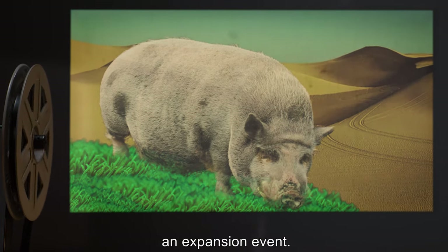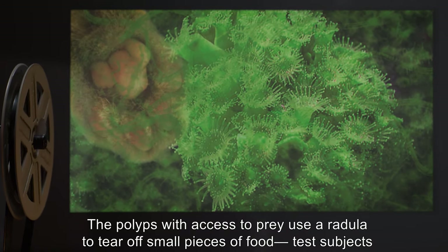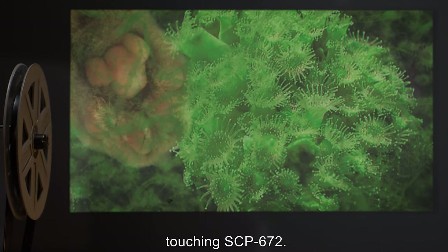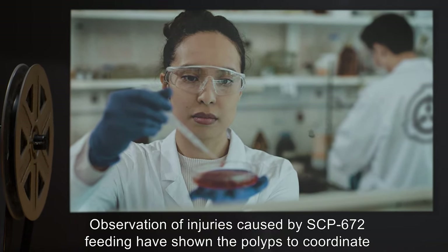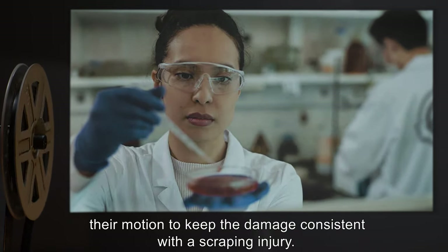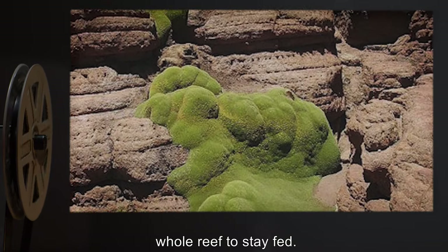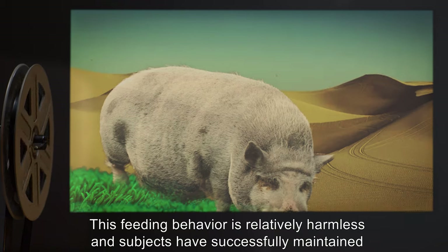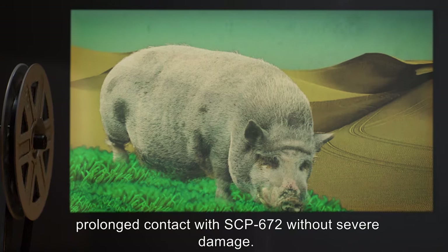SCP-672 feeds when an animal touches a polyp, either by chance or having been lured during an expansion event. The polyps with access to prey use a radula to tear off small pieces of food. Test subjects report feeling like they have scraped their hand against sharp stone even when lightly touching SCP-672. The polyps coordinate their motion to keep the damage consistent with a scraping injury, and pass food around the colony via laterally placed holes in their shell, allowing the whole reef to stay fed.